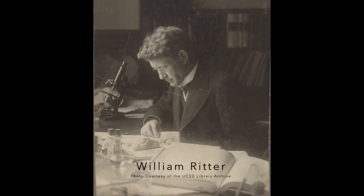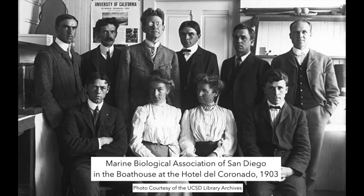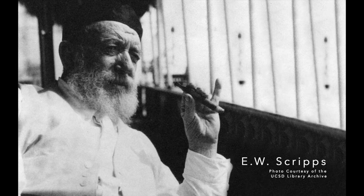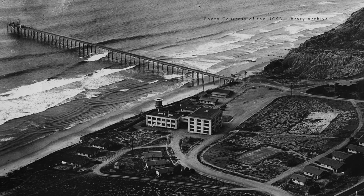In 1903, a zoologist by the name of William Ritter, working out of UC Berkeley, was searching for a place along the California coast to start a marine research station. A group of local San Diegans who were determined to have him choose San Diego formed the Marine Biological Association of San Diego and named Ritter the scientific director. For the first few years they were operating out of an old boathouse at the famous Hotel Del Coronado. But in 1905, the association moved to a small laboratory in La Jolla Cove called the Little Green Laboratory, which they constructed for just under a thousand dollars. Finally, in 1907, with financial support from local philanthropists E.W. Scripps and his half-sister Ellen Browning Scripps, the current Scripps property was acquired. Ellen and her brother also funded the construction of the first Scripps laboratory, its iconic pier, and William Ritter's residence.